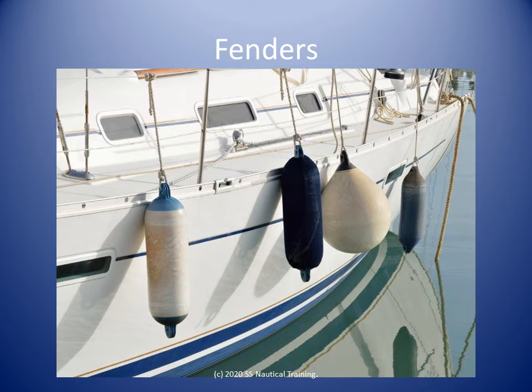The boat and the dock will come into contact with each other when the vessel is docked. Fenders protect the hull and the dock from damage when they come into contact.